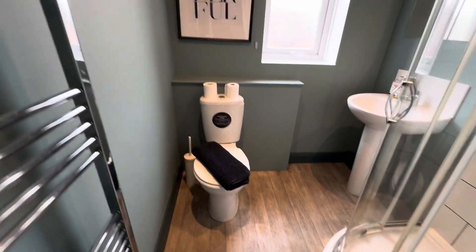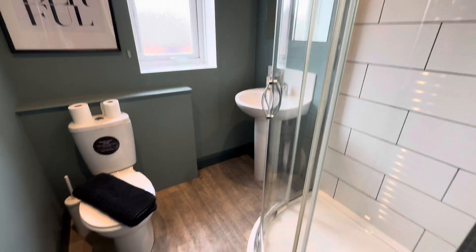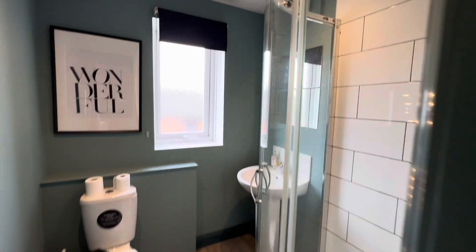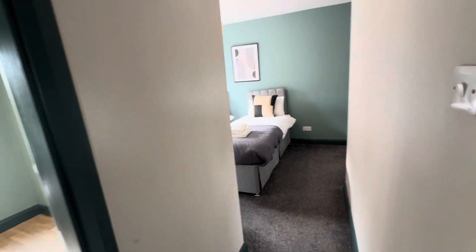There's a lovely big towel warmer, which is really helpful in the mornings if you want your towels nice and warm, and it also helps if you need to dry clothes off quickly.